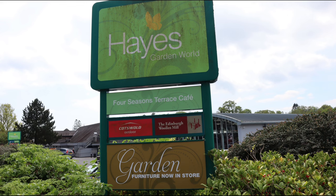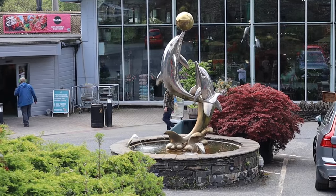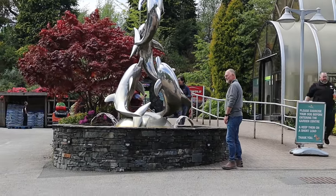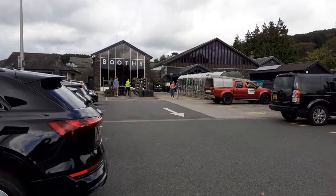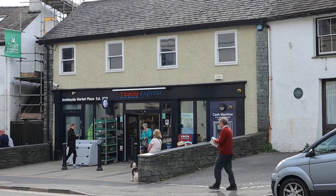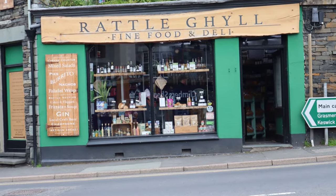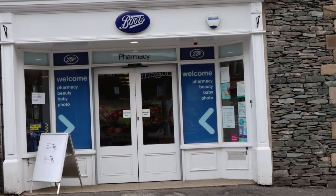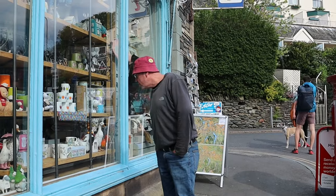Next door to the log house is Hayes Garden World. Nowadays this is seen as just another large garden centre, but Hayes has a long history and was on this site long before garden centres became popular in the 1960s. Ambleside doesn't have a large supermarket — the nearest one is Booth's store in Windermere. It does have some smaller food shops, including a Tesco Express, Budgens and the Co-op, as well as a number of independent specialist food shops. It also has two chemist shops — a large Boots store and an independent chemist. The post office is in the middle of town and always worth a browse.